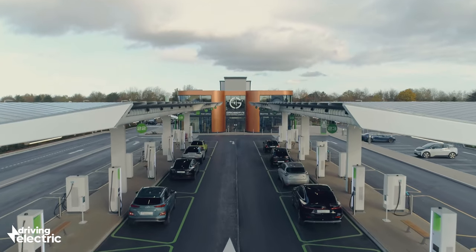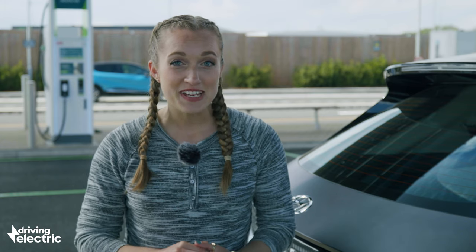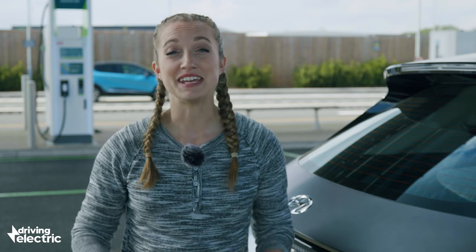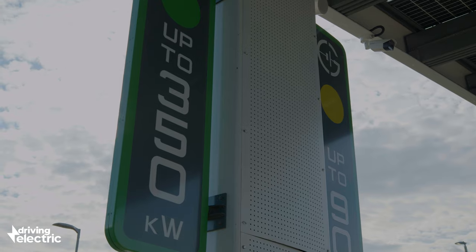At facilities like this, you're able to charge at a much higher rate. Fast chargers that deliver as much as 350 kilowatts are now available, making for super quick recharges. Cars that are capable of charging at higher speeds can go from nearly empty to 80% in under 20 minutes.